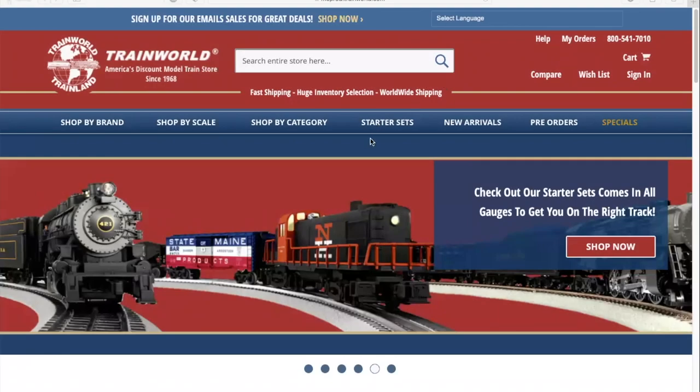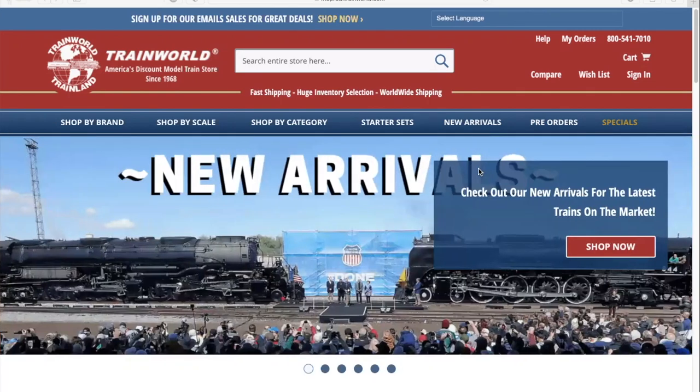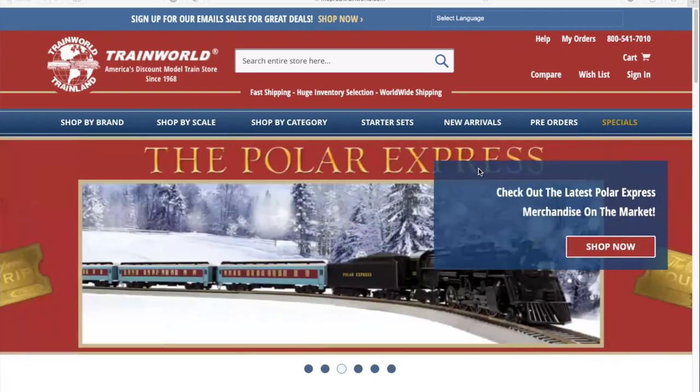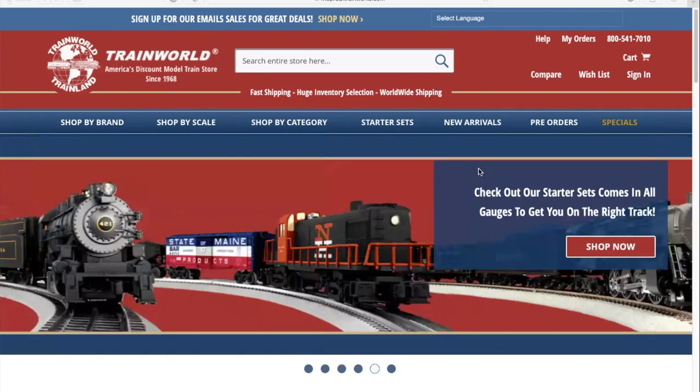Hello and all aboard to the new TrainWorld.com website. Today I'll be guiding you through the brand new TrainWorld website. We've been gathering your feedback over the years on the features you wanted to see and we've been working tirelessly behind the scenes to deliver you a more user-friendly and functional website. With over 50 years of experience, we are excited and proud to present a completely customized platform designed specifically for our hobby.